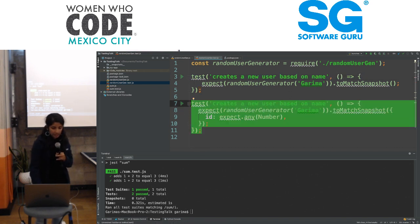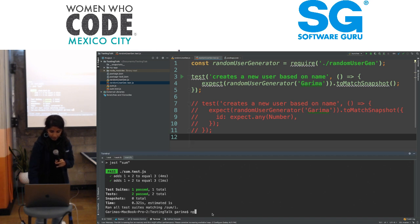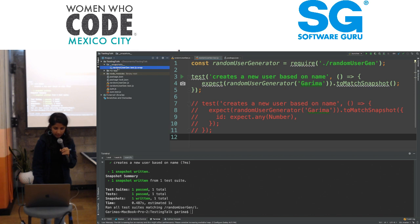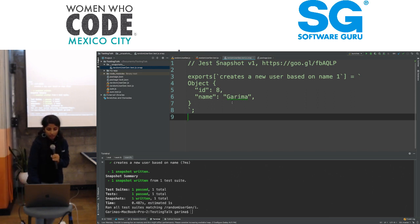There are no snapshots here yet. I'm going to run npm test random-user-gen. We see Jest going, and here's something interesting — it says 'snapshot one written.' This should show up in our snapshots. And as you can see here, here's our snapshot. It's stored our object — the ID here is a random number we expected, and the name Garima.